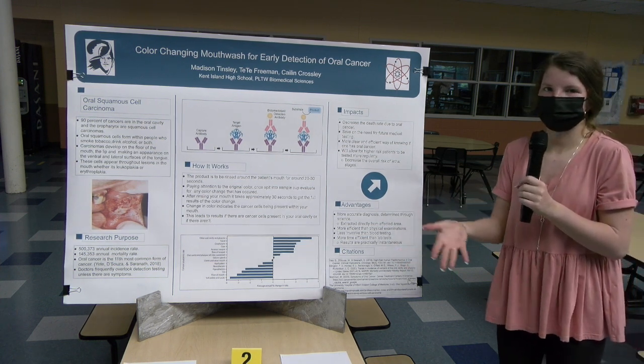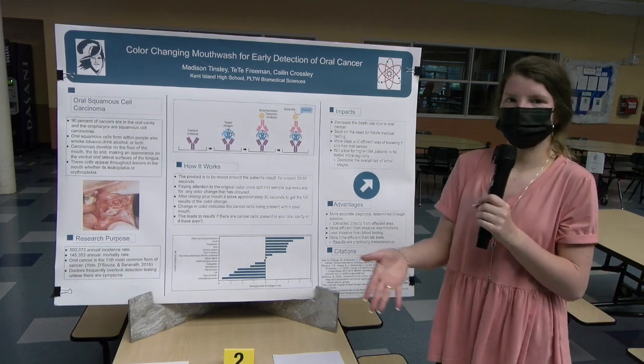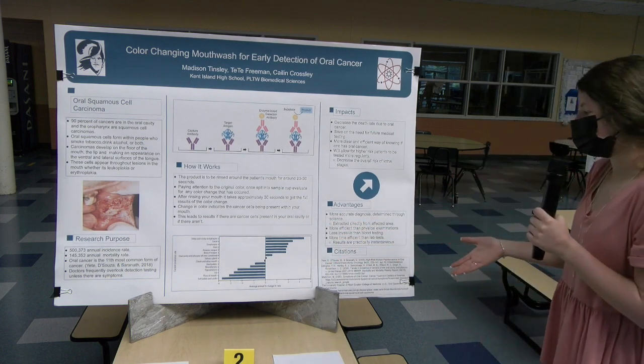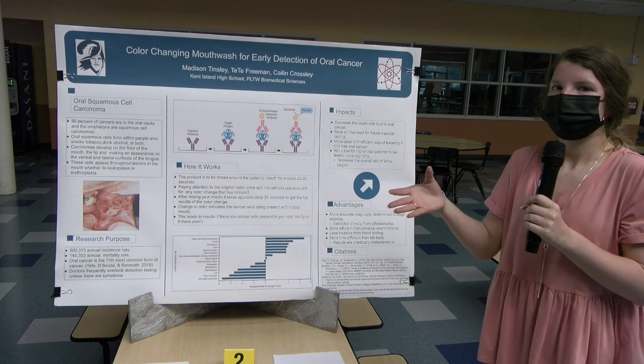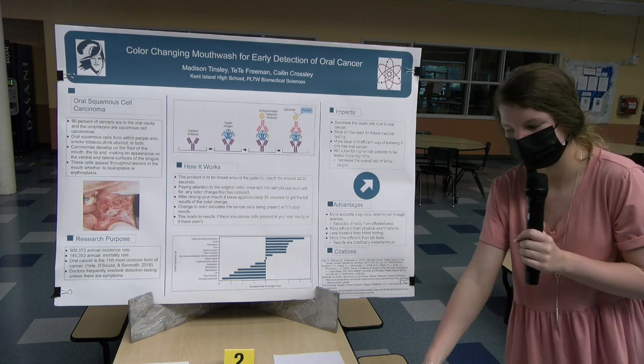The advantages of this innovation are that it's determined through science — the color change is based on whether cancer cells are present or not. It's more efficient than the physical examinations doctors currently give out, because they normally overlook present symptoms. This will scientifically show the color change physically to you.